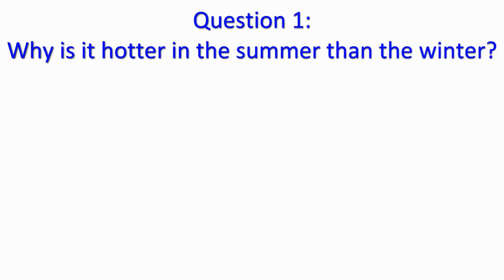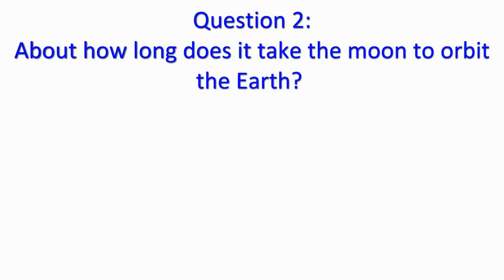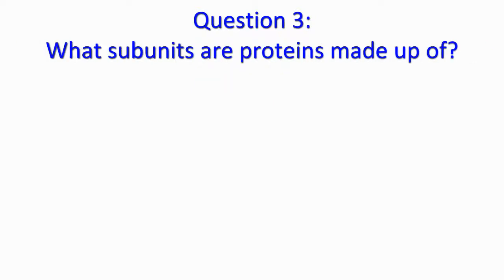Question 1: why is it hotter in the summer than the winter? Question 2: about how long does it take the moon to orbit the Earth? Question 3: what subunits are proteins made up of?